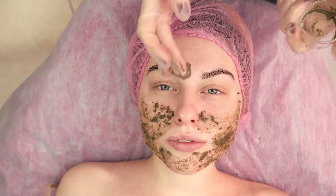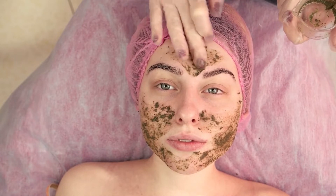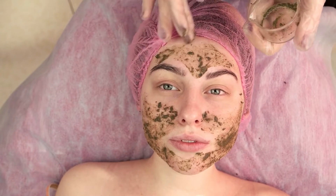Hibiscus is also used for skin packs. You can take a few of these leaves and apply it on your skin, and it really helps improve the quality of your skin — the moistness and the healthiness of your skin.